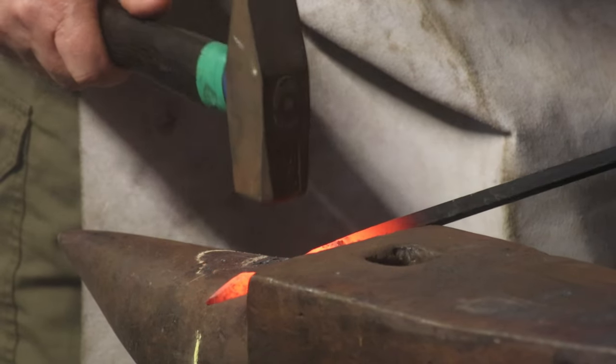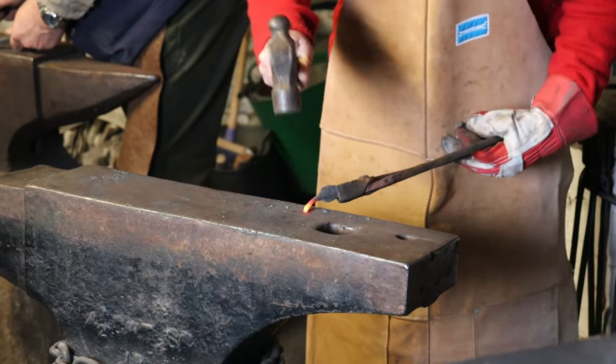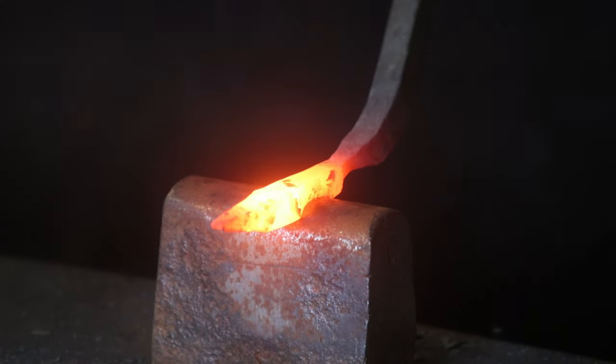Upon completion of your course, you will be issued with a certificate of attendance, which will state that you experienced a day working in a traditional blacksmith shop. This course has been well received and the feedback has been very positive.